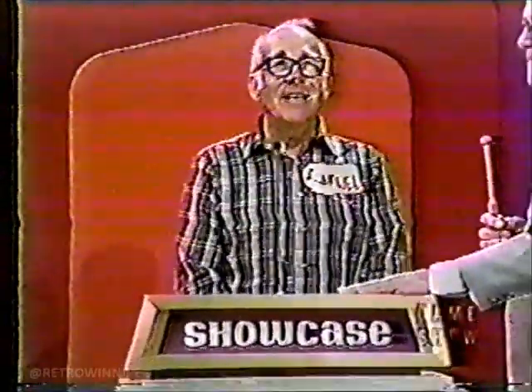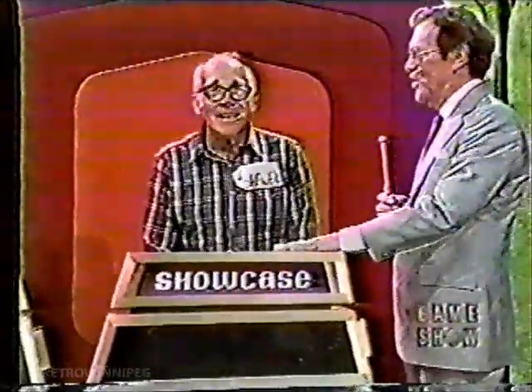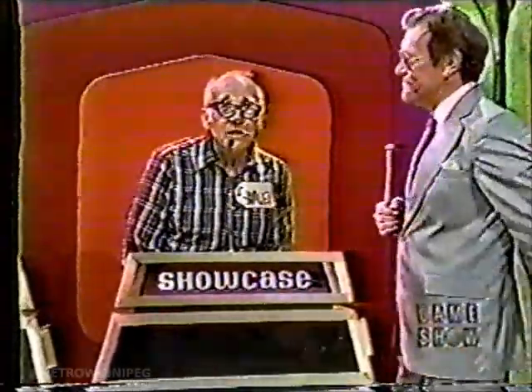All right, Sam, step up here and give me your bid. Sam bids $7,900. $7,900 is his bid. We'll see who our winner is after this.